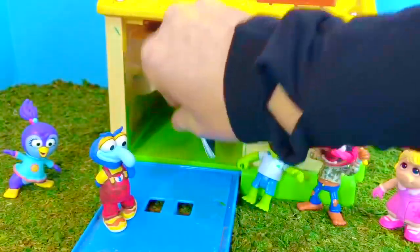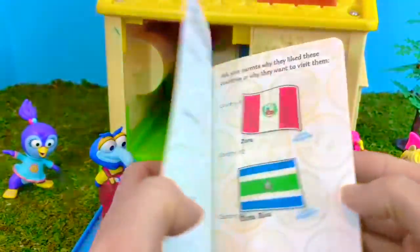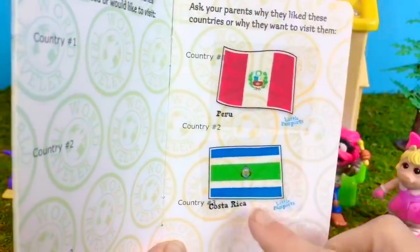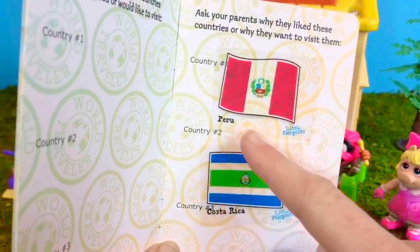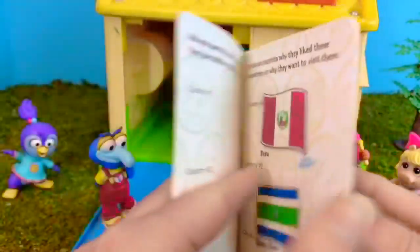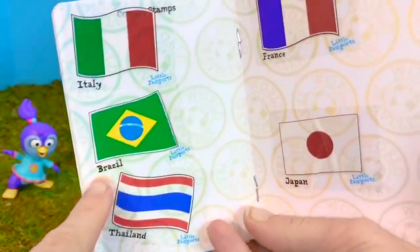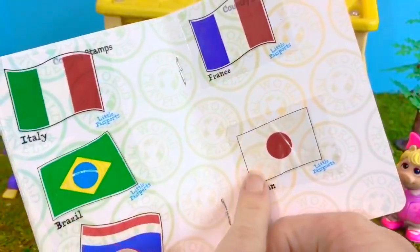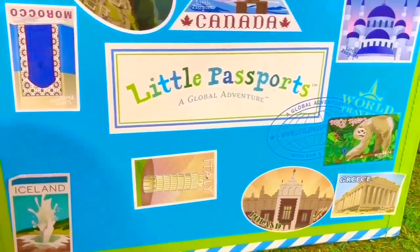All of these fun items were a gift from Little Passports. It's a subscription where you get to learn about different countries every month. You get this passport book — we visited Costa Rica and that's the flag — and also Peru. You put these stickers in your passport. Let's see where else we've learned about: Italy, Brazil, Thailand, France, and Japan. You get a sticker for each country to put on your little passport suitcase.